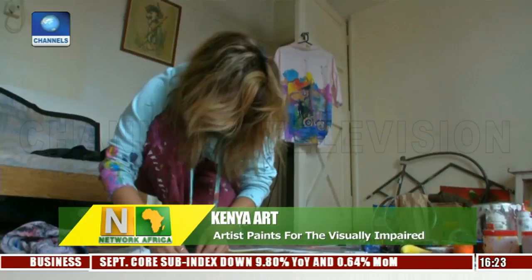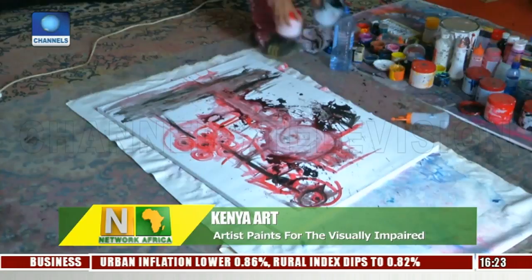In Nairobi, Kenya, artist Tina Benare incorporates braille into her artwork so they can be experienced by people with visual impairments. She says her paintings are made to be felt as well as seen, and creates them specifically for the visually impaired.